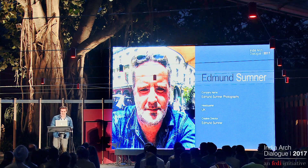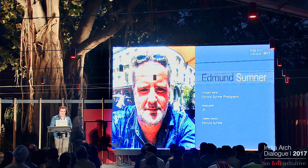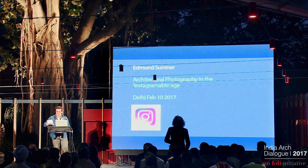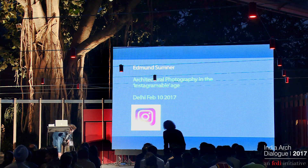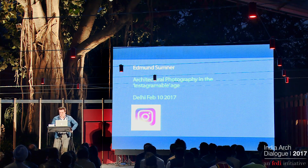Hello, everybody. My name is Edmond. There's been some amazing architecture being shown tonight. It looks incredibly complicated, it has to be said, and I'm actually quite thankful that I decided to become a photographer.